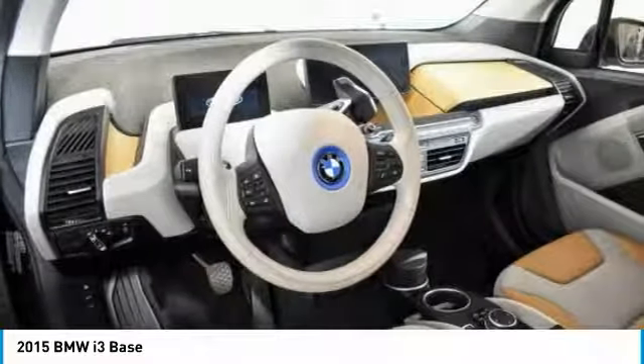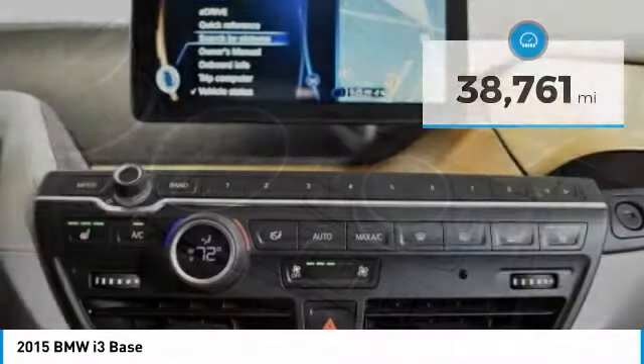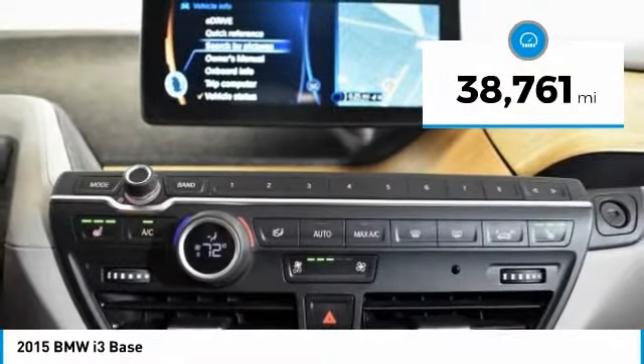The intelligent BMW ConnectedDrive services bring you easily and conveniently. This vehicle has less than 40,000 miles.